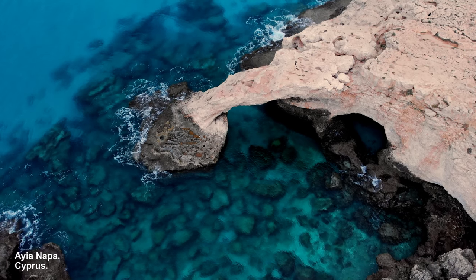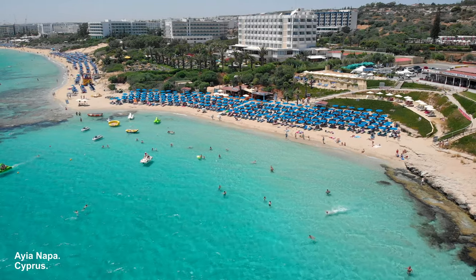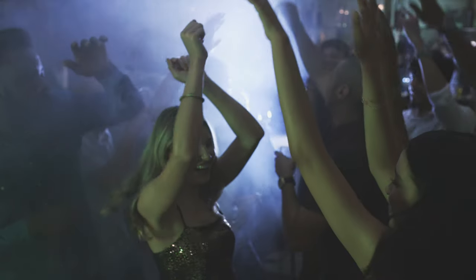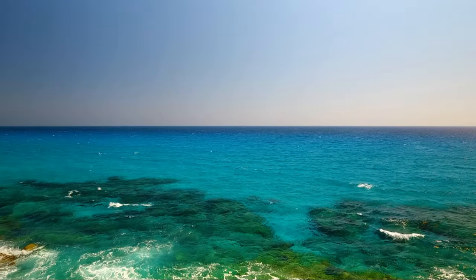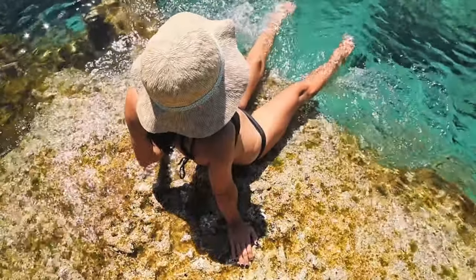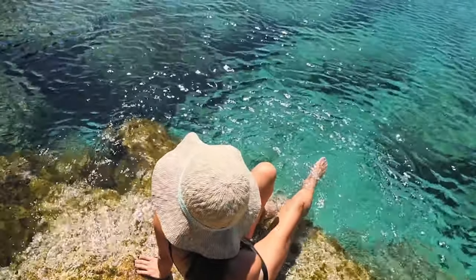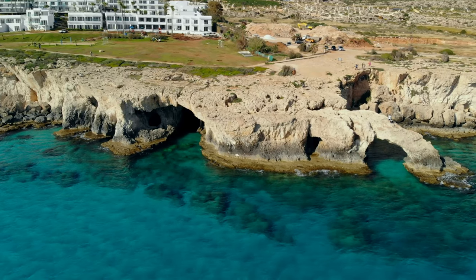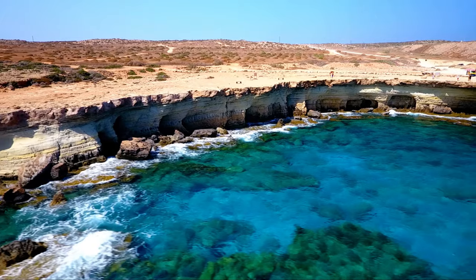Ayia Napa is a vibrant resort town located on the southeast coast of Cyprus, known for its beautiful beaches, lively nightlife, and cultural attractions. Crystal clear waters and pristine sandy beaches make it a hub for water sports and activities, with clear waters and diverse marine life. The Ayia Napa Sea Caves are a natural wonder located along the coastline.